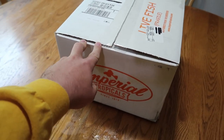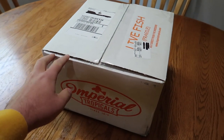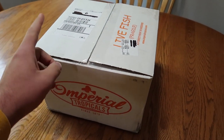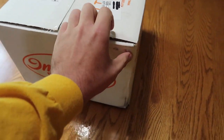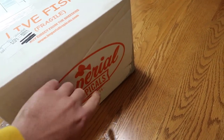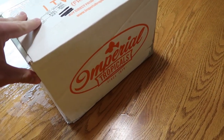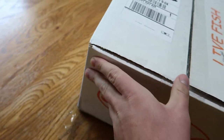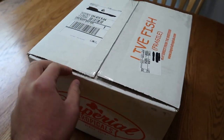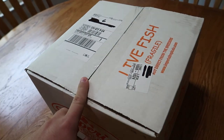Here is our box from Imperial Tropicals — this just showed up. This is not the first time I've ordered from Imperial Tropicals, but it is the first time I've ordered cichlids from them. We've got a little bit of seepage through the box, so it looks like one of the bags has leaked a little bit, but it's not flowing with water or anything, so I don't think we have a burst bag. I'm going to get this open and let's see what we got.